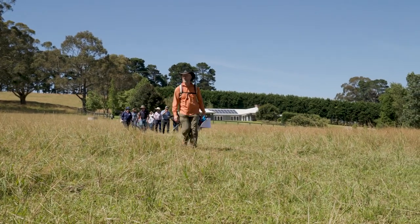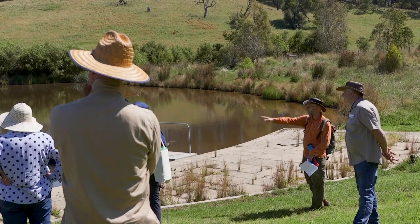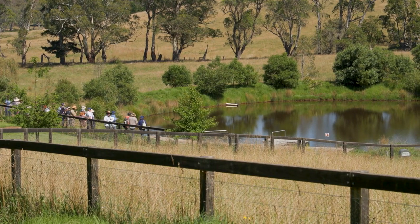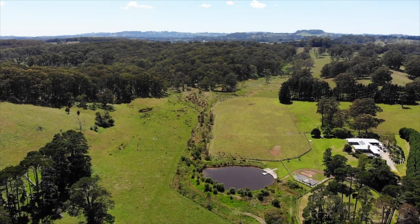This kind of work has benefits for farming. It has benefits for downstream neighbours and users of that water. It has significant benefits for biodiversity, and it can add value to the property.